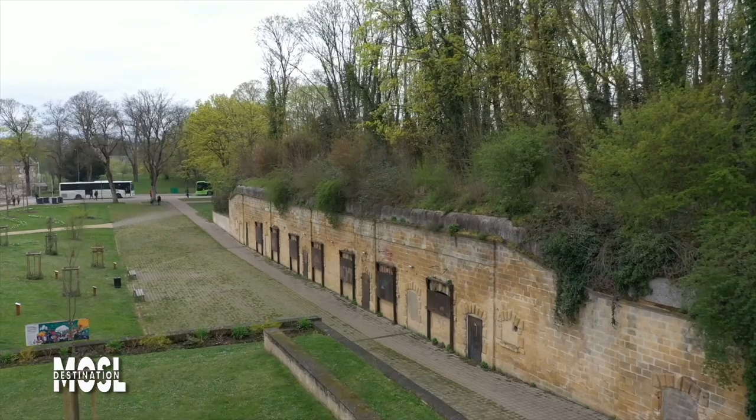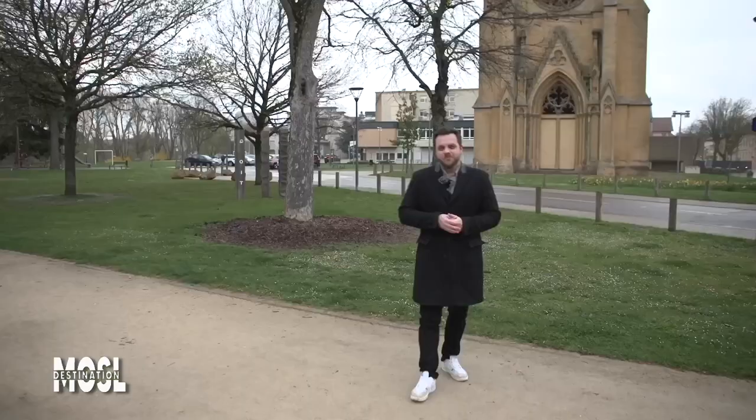Bonjour et bienvenue dans ce nouveau numéro de Destination Moselle. Aujourd'hui, nous allons aller sous terre. Nous nous trouvons à Metz, entre le sol-ci et la tour du Temple de Garnison, située juste derrière moi. Nous allons faire une véritable percée dans l'histoire de Metz. J'ai rendez-vous avec Patrick Thiel, adjoint à la mairie de Metz et surtout un fin connaisseur de l'histoire de la ville.